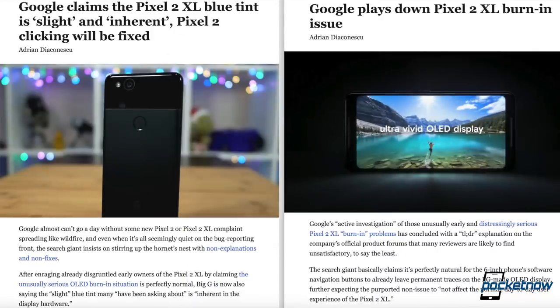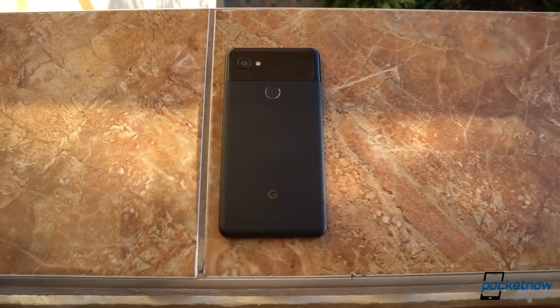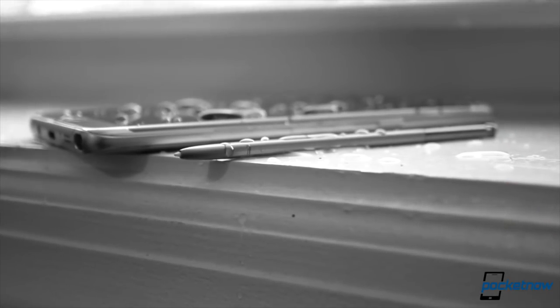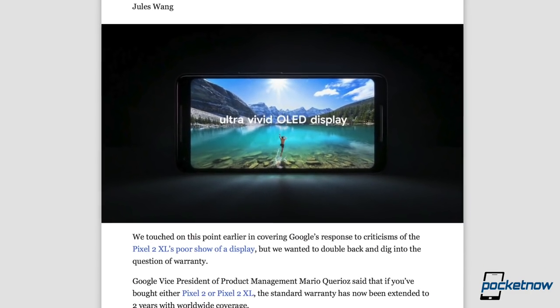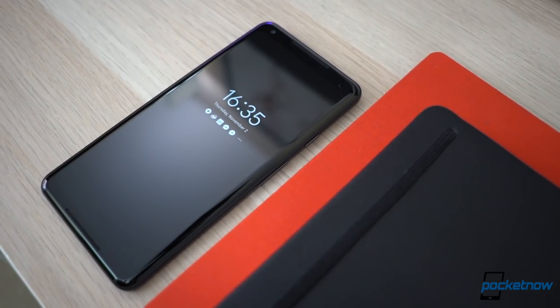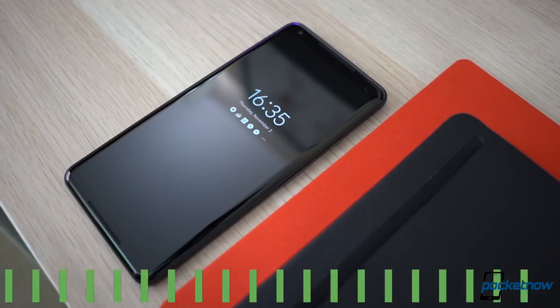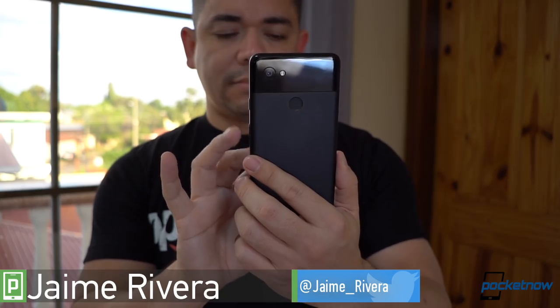From a long list of display issues to random reboots to screen flashes, this year's punching bag has been the Google Pixel 2 XL. Sure, it doesn't explode like last year's victim, but the issues have even pushed Google to extend your warranty for a second year. Cases like these are the reason why we like to take our time with reviews, and it turns out that Google has done a lot over the past three weeks to solve these issues. I'm Jaime Rivera with Pocketnow, and it's time for our Google Pixel 2 XL review, brought to you by dbrand.